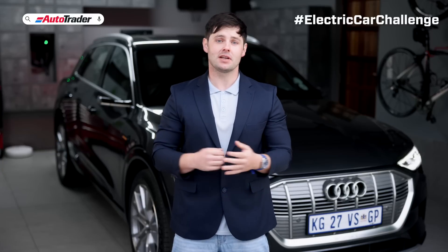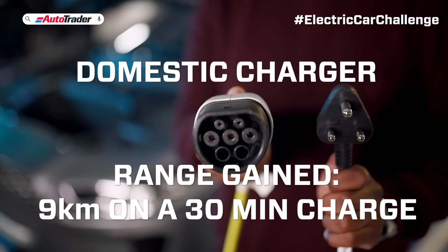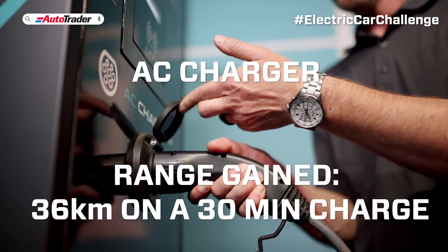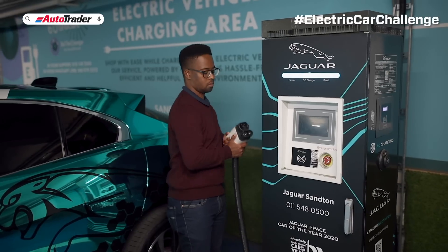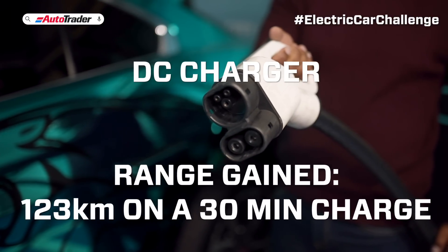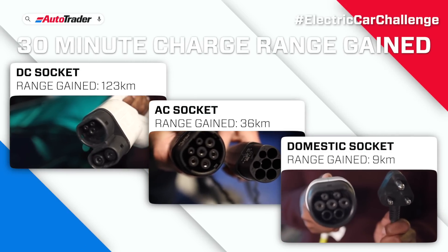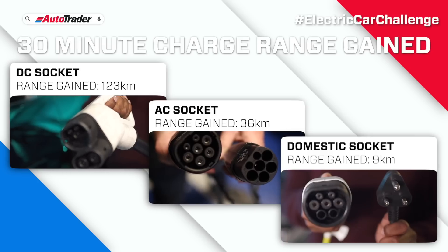Let's see how much range I'll get from a 30-minute charge using this domestic wall plug. We'll try an AC charger for 30 minutes. And finally, let's repeat this with a DC charger. Keep in mind that some brands have fast whole wallbox chargers that will give you more charge, while others have ultra-fast DC chargers, which will do the same thing.